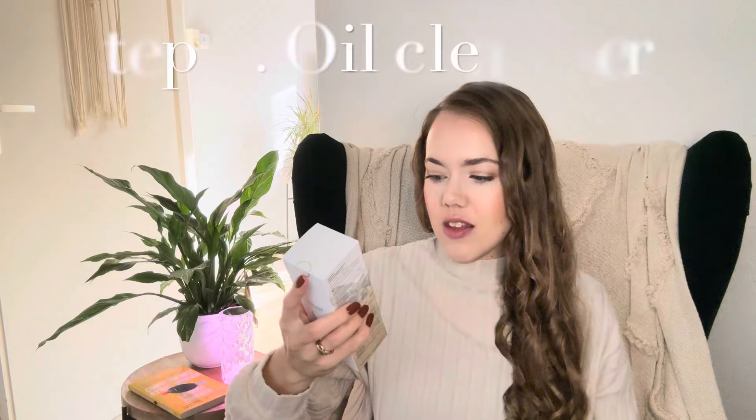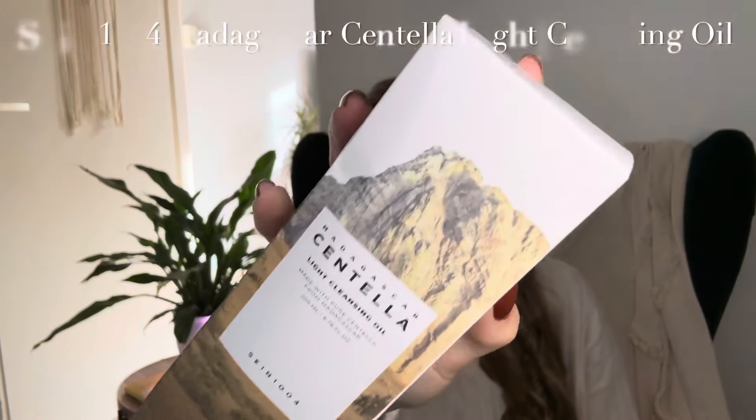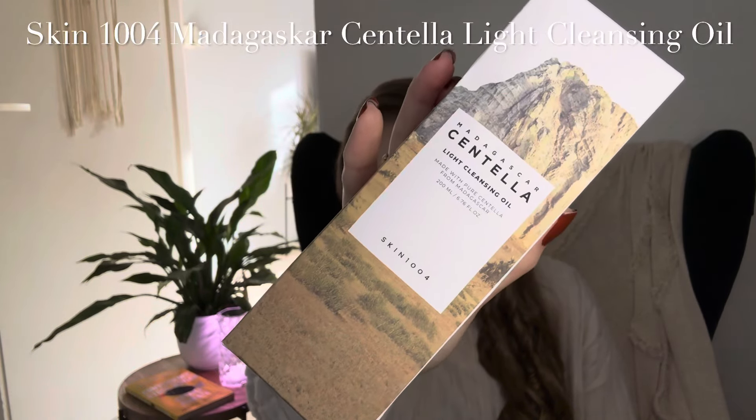I only purchased a new oil cleanser since I already have a foam cleanser I like. The oil cleanser I got this time is the Skin 1004 Madagascar Centella Light Cleansing Oil. This is a very popular cleanser that I haven't tried myself before, and it's made with pure Centella from Madagascar.